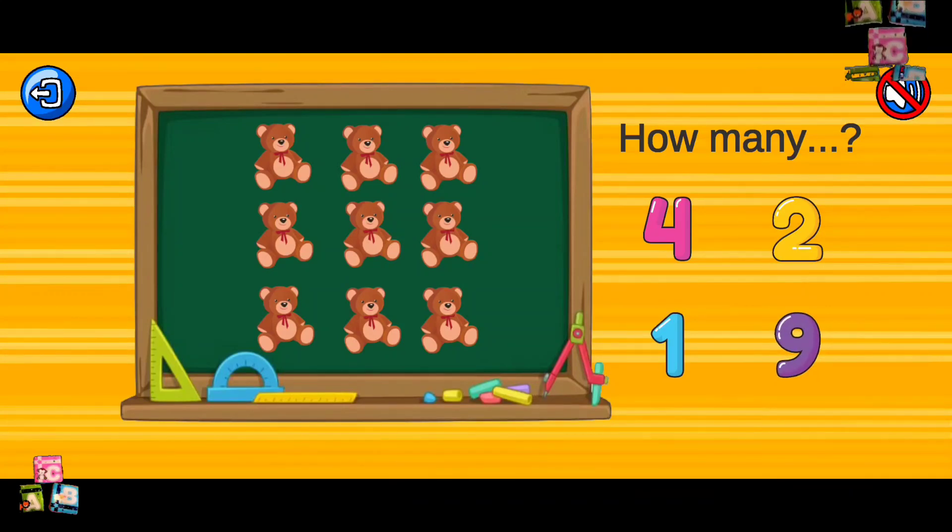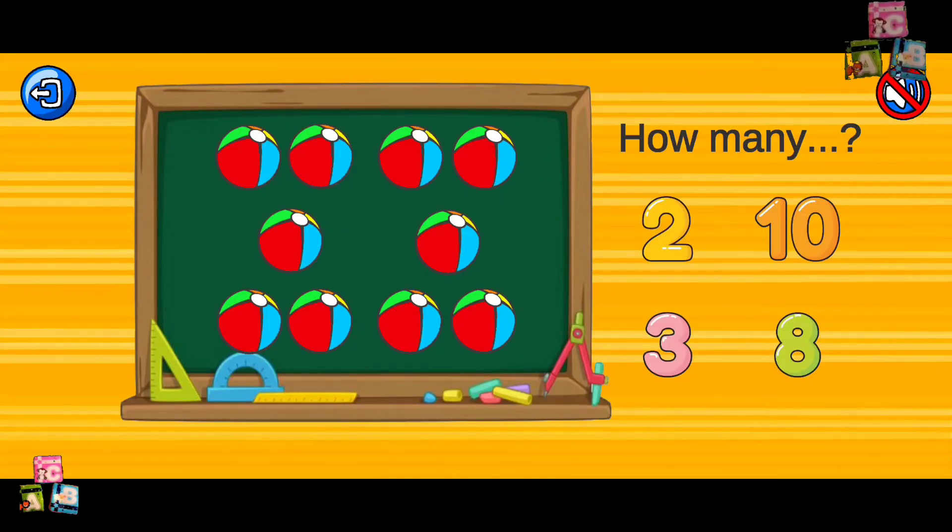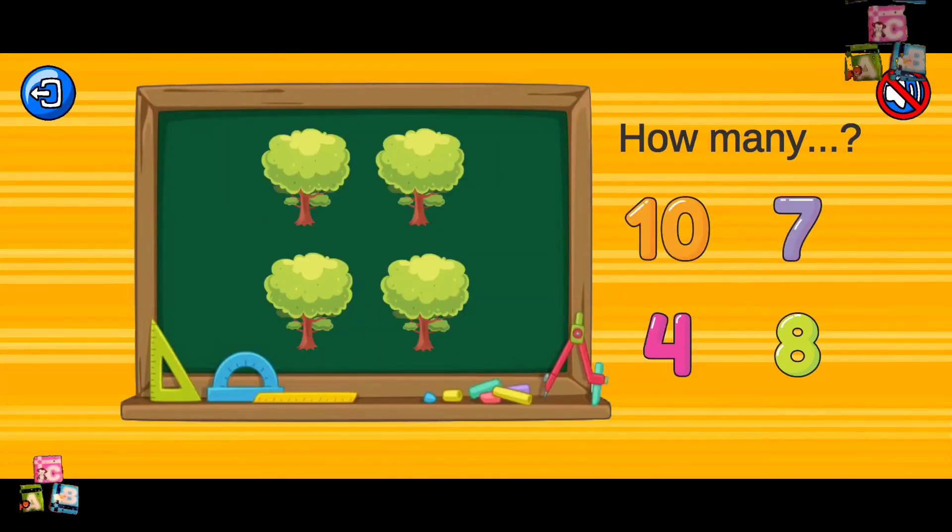Nine teddy bears. Beautiful! Six lions. Correct! Ten beach balls. Good job! Wow! You did a great job! Keep counting! Four trees. Beautiful!